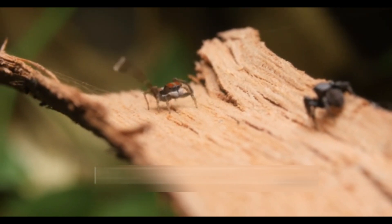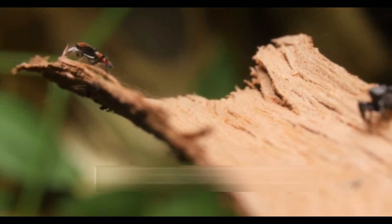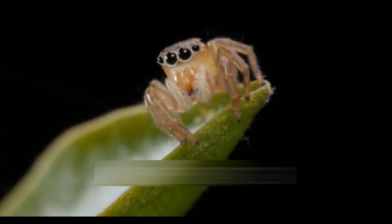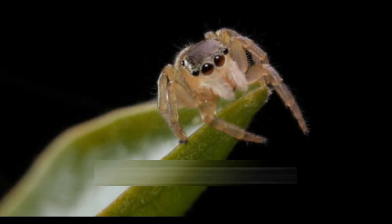These spiders are known for their active and inquisitive behavior. Instead of constructing traditional webs for prey capture, jumping spiders rely on their keen eyesight and agility to stalk and ambush prey. They use silk for building retreats, protecting eggs, and creating drag lines for safety during jumps. To communicate with potential mates, jumping spiders utilize complex courtship rituals involving visual displays and vibrational signals.